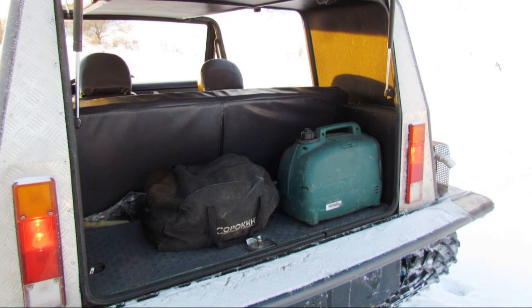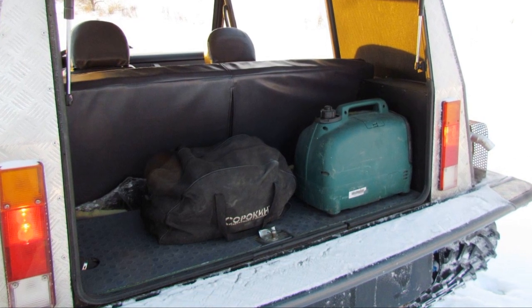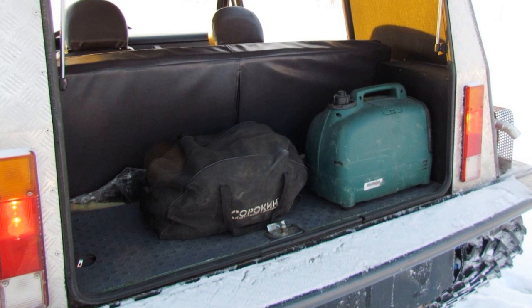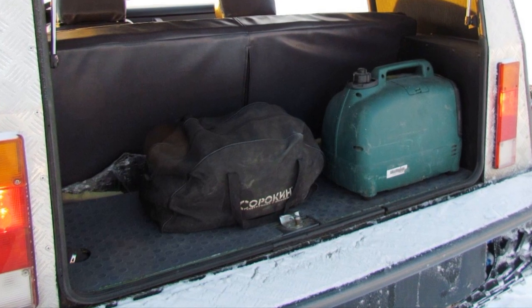Behind the seats is the luggage compartment. It is not too big but can fit a few suitcases or travel bags. The next generation of the all-terrain vehicle will have a larger luggage compartment because the body will be made a quarter meter longer.